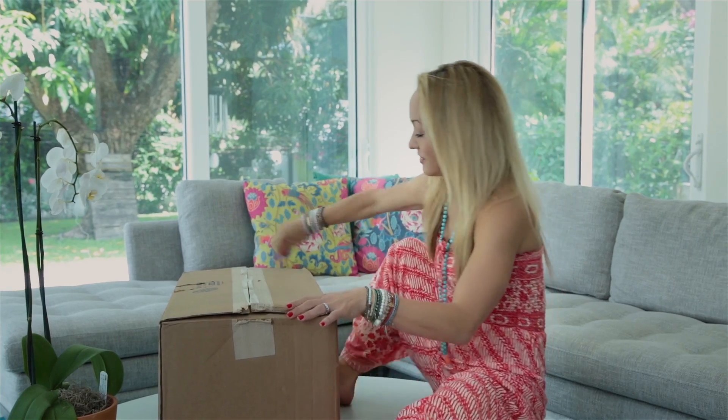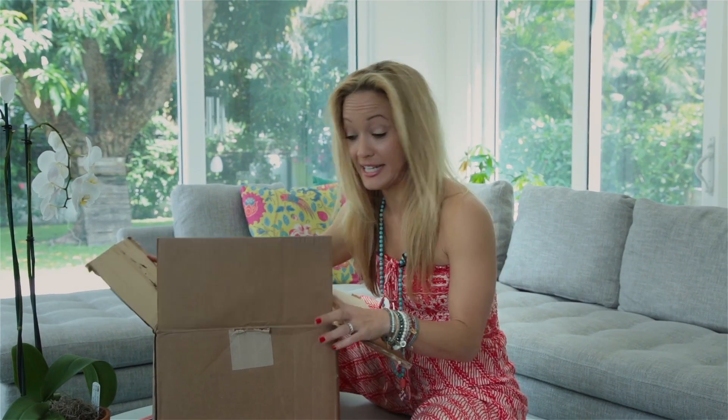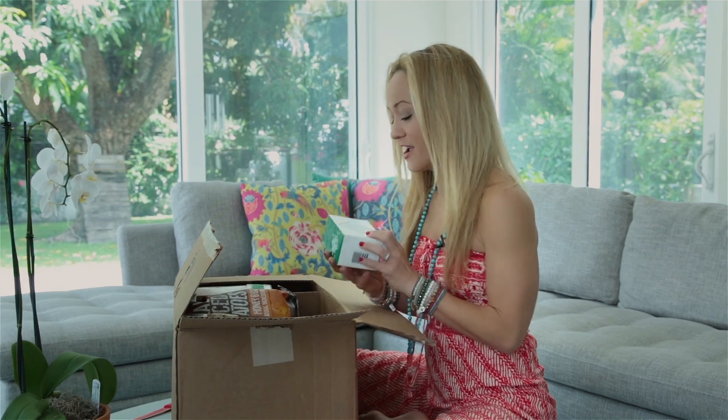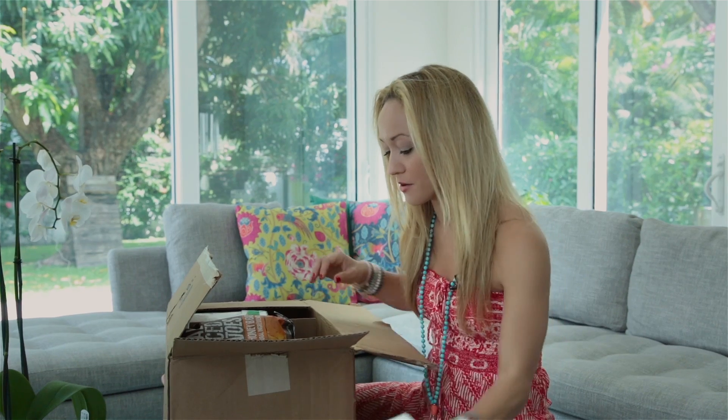Come on, let's open it up! Now you're also going to get an inside look at what some of my favorite snacks are. First thing — everybody needs some good sea salt, so this is some awesome sea salt. I was super excited to see this online.